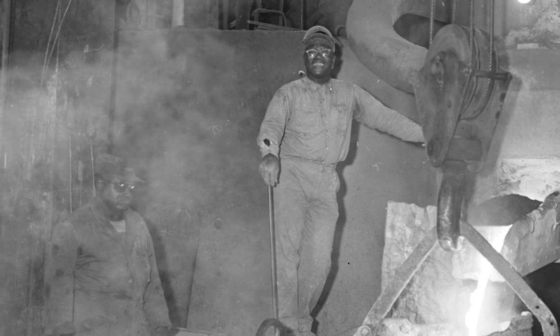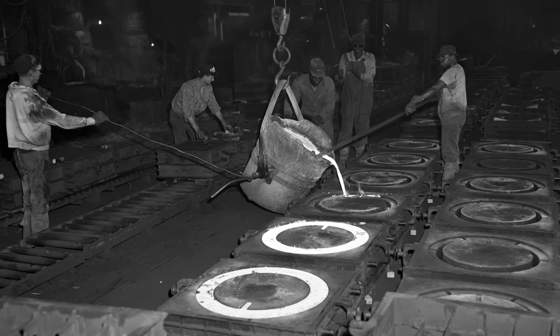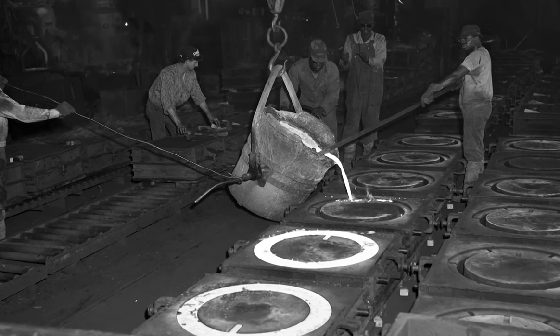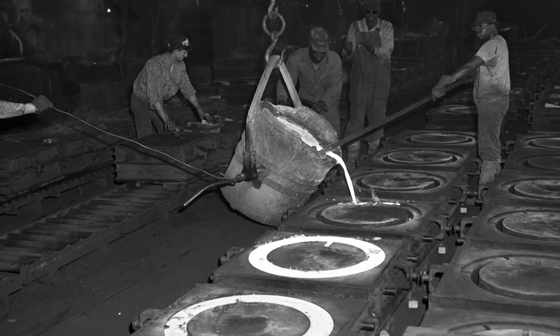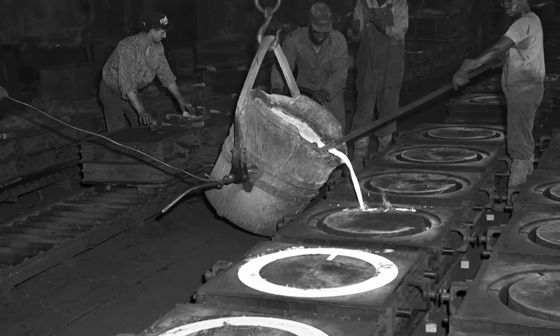A little research tells us Olympic Foundry is still in existence at 5200 Airport Way South, and is the oldest foundry in Seattle. I love this glimpse of working people from 1965, and the photographer's successful attempt to capture the dramatic light of liquid metal.